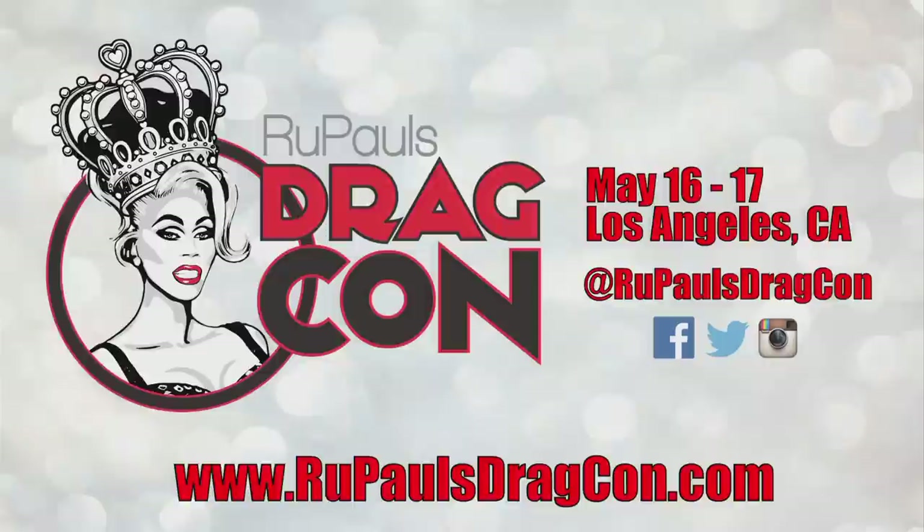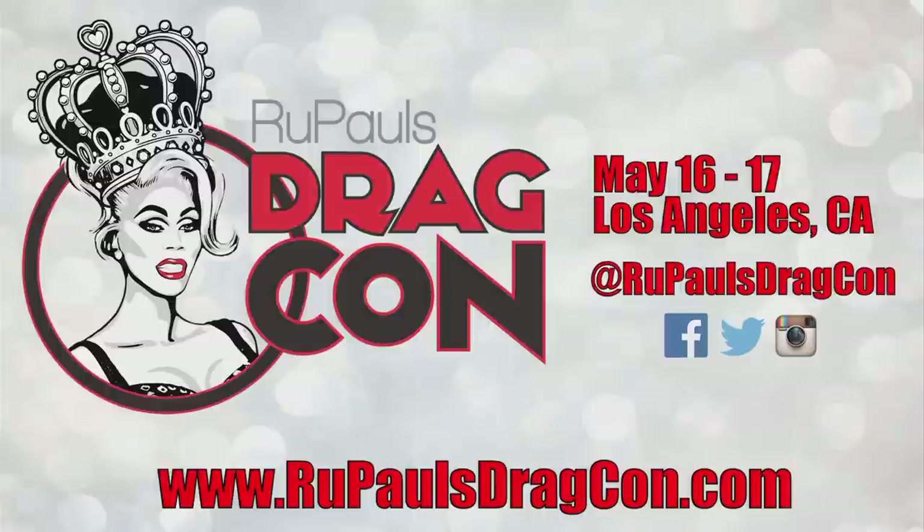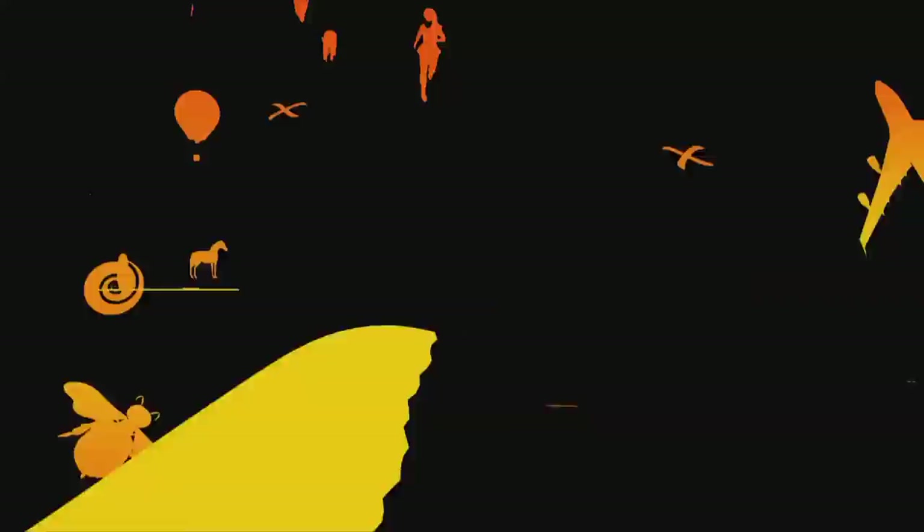Don't forget to subscribe to WOW Presents! Did you hear the news? RuPaul's DragCon is the first ever drag convention in herstory. Go to RuPaulsDragCon.com for tickets and all the tea you need to know. See you later, take care.